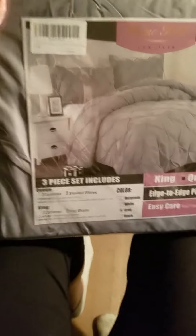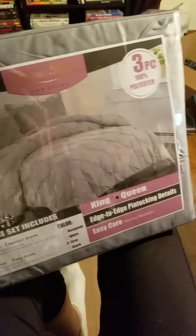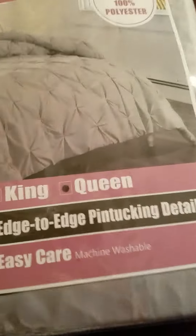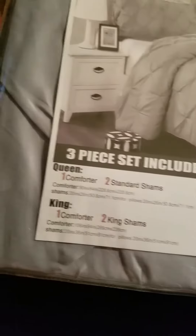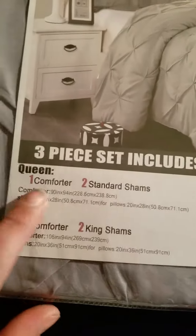Right now we're reviewing the three-piece duvet bed set. As you can see, it comes in king or queen — I have a queen, so I got queen. It also comes in different colors; I got the gray one. For the queen, you get one comforter and two standard shams.